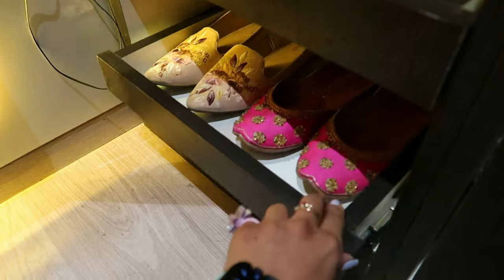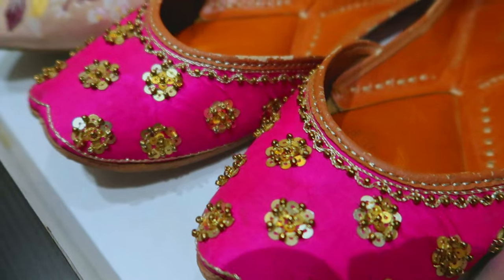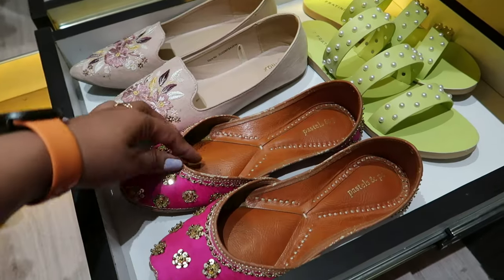In the bottom section I have my very pretty juttis and my ethnic wear chappals — it's very risky to keep them outside so I just keep them inside here. So yeah guys, this is my chotu sa cute sa wardrobe! You can click here to watch what's in my bag, and also click here to see my bag collection.